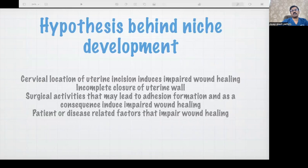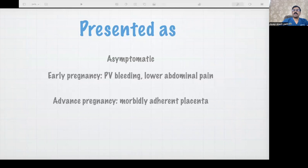It may not always be surgery or surgeon related. It may also be patient related — impaired wound healing. So there is a niche which develops, which we call isthmus-C. When the pregnancy gets implanted there, we call that caesarean scar pregnancy.